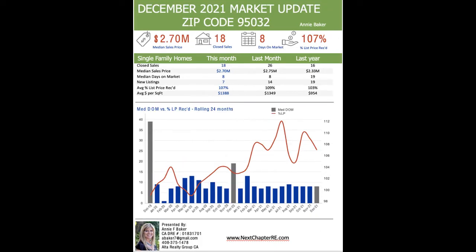Now let's look at 95032, part of Los Gatos. The median sale price is $2.7 million right now, compared to $2.33 million last year. You can see the median sale prices across different months and the average price per square foot in the chart.